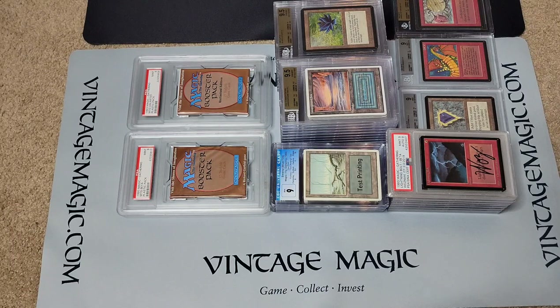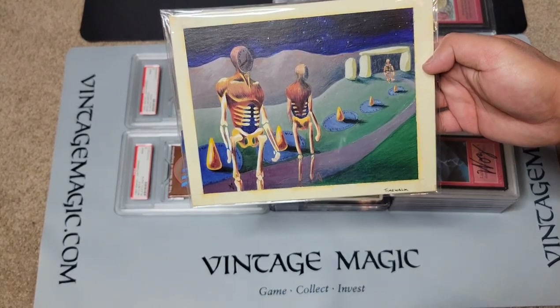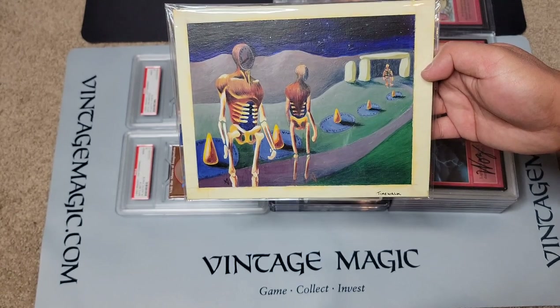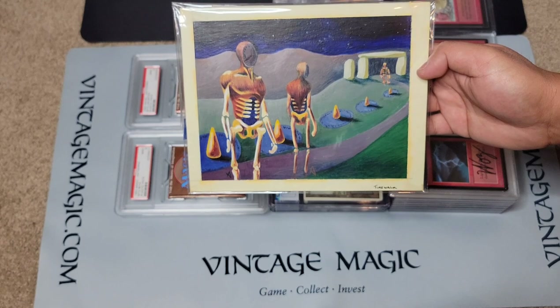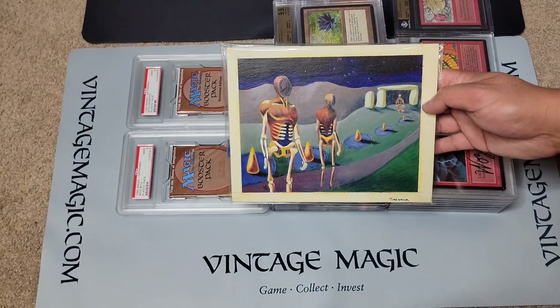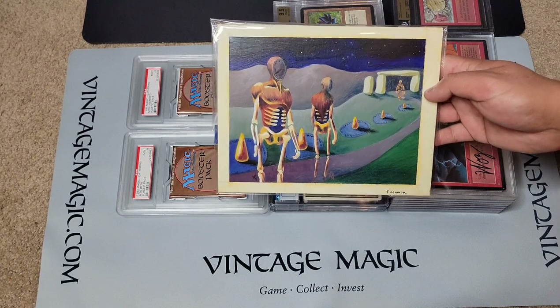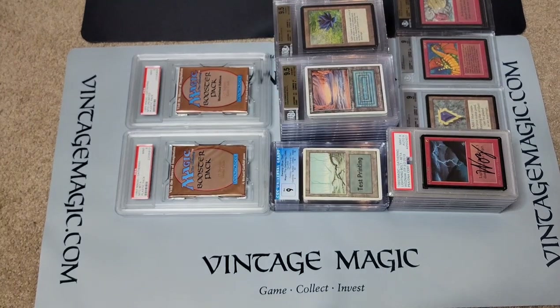Welcome back, it's Daniel with vintagemagic.com. Today I have a video about items that are in an eBay auction and will be featured at the Culture Collision trade show in Atlanta, Georgia this upcoming Friday, Saturday, and Sunday the 25th, 26th, and 27th. Yes, even this beautiful original artwork Time Walk will be featured. It will not be for sale on eBay but displayed at the eBay booth. The show will be pretty diverse — magic, baseball cards, sneakers, comics — so check it out.